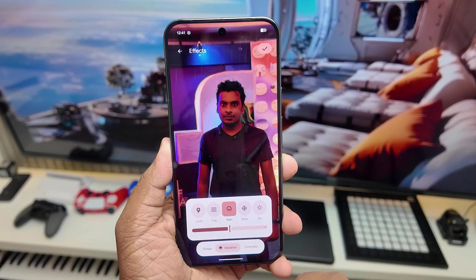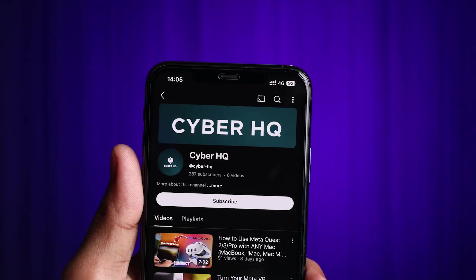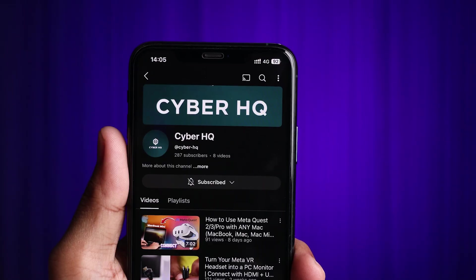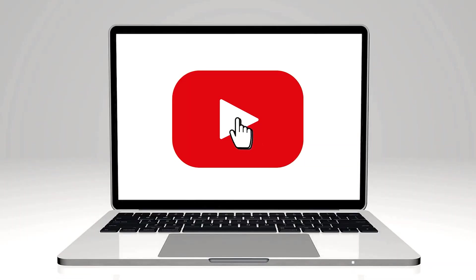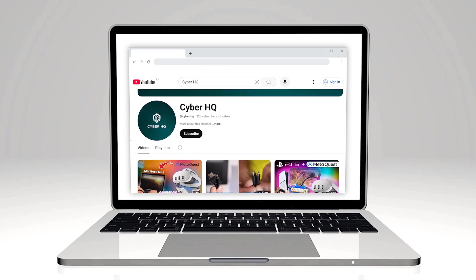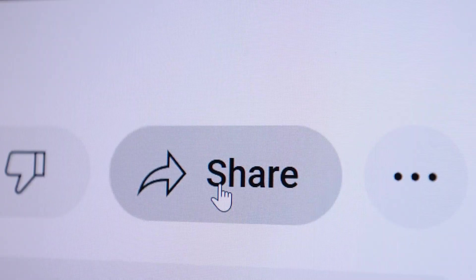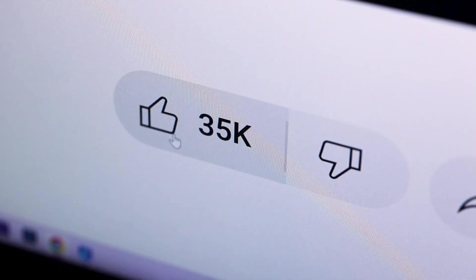What phone are you using right now, and what Android OS version do you have? I'd like to know — you can use the comment section below. Don't forget to subscribe to CyberHQ. Go to YouTube and search for CyberHQ to subscribe and click the notification bell. You can also follow CyberHQ on Instagram and TikTok. Thank you so much for joining me — we'll be back soon with more new videos like this. Don't forget to share this video with your friends and anyone who loves to learn about new tech.